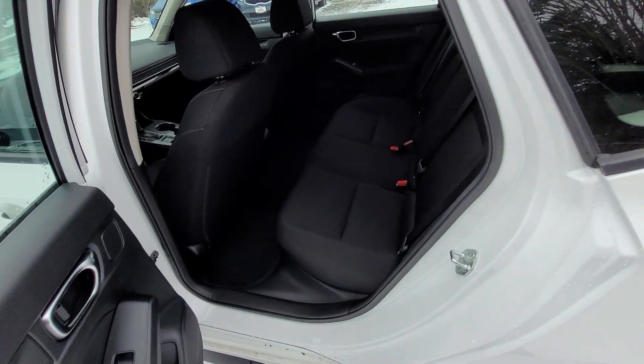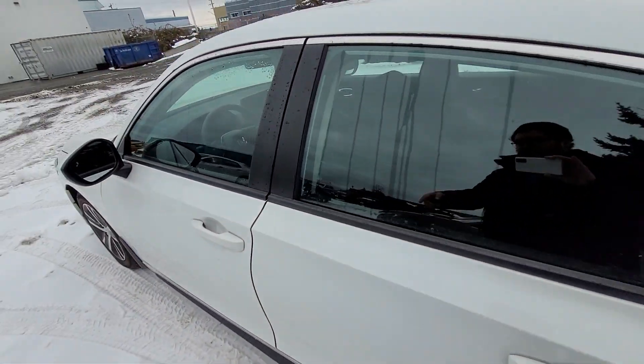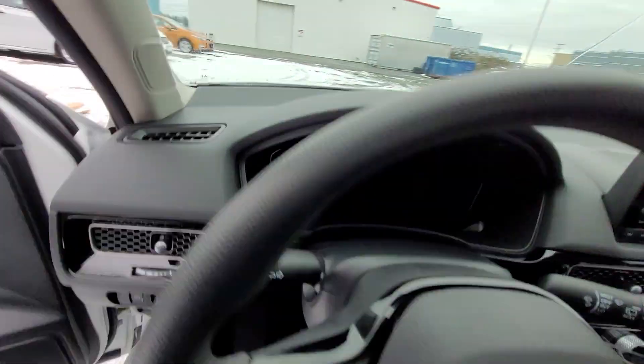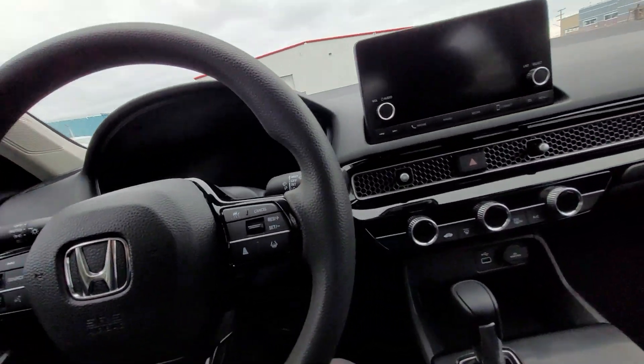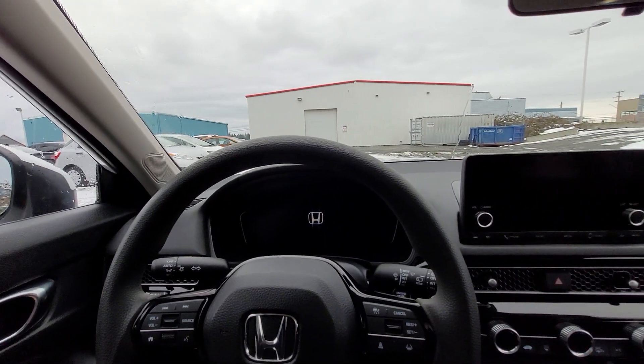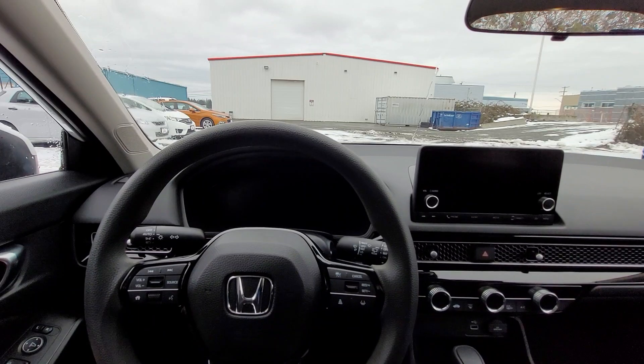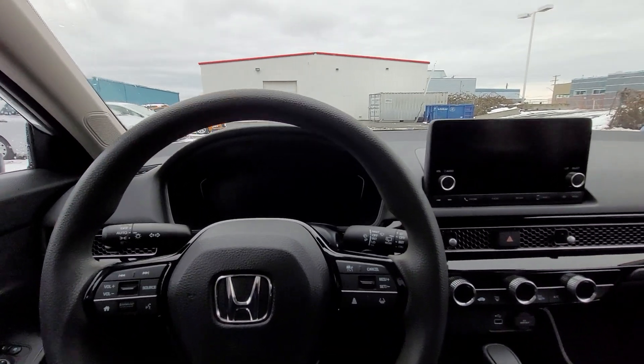There's tons of space in the back seat. I have the front seat all the way back because I'm pretty tall. One of my favorite features is actually the remote engine start — when you're getting ready in the morning, you can start the engine remotely from the key fob, which is really handy for these winter months when it's quite cold.